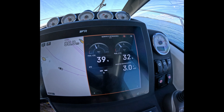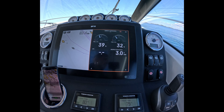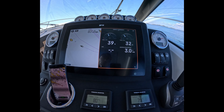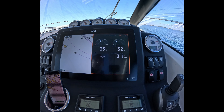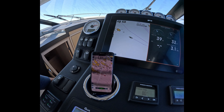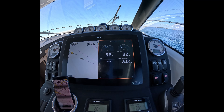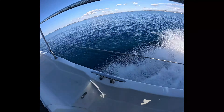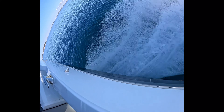Let's go to 2,600 RPM. Flaps down at 2,600. We are now at 18.2 knots and spending 3.3 liters per nautical mile.